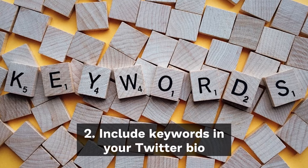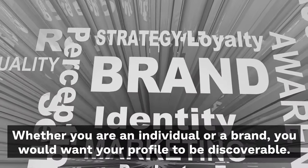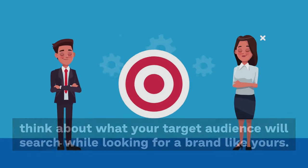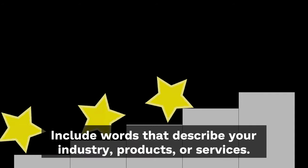Tip 2: Include keywords in your Twitter bio. Whether you are an individual or a brand, you would want your profile to be discoverable, and that can be done by adding relevant keywords in your Twitter bio. Think about what your target audience will search while looking for a brand like you. Include words that describe your industry, product, or services.